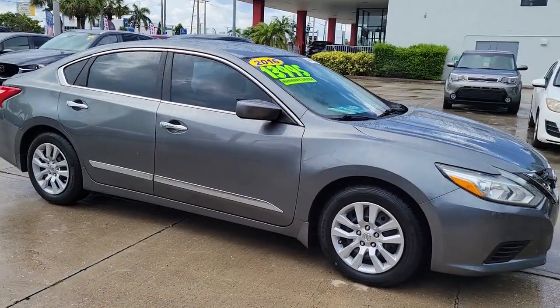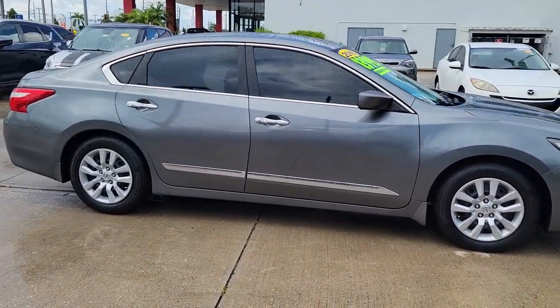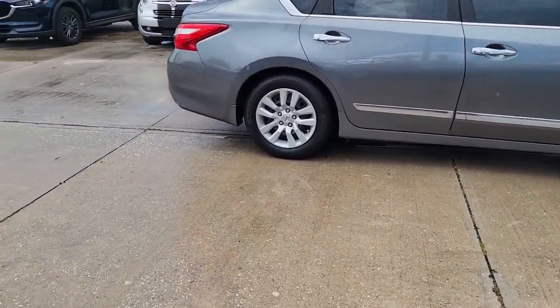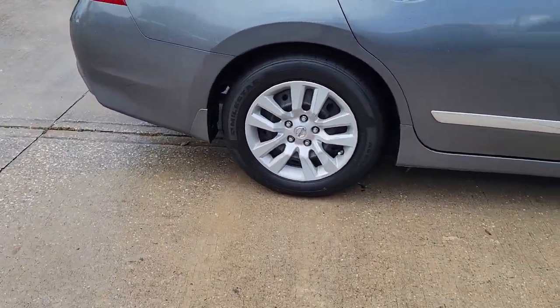Get into a car with value. 2016 Nissan Altima. This vehicle still has fewer than 100,000 miles on the clock, so it won't last long.